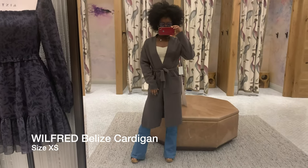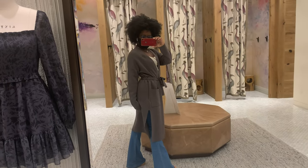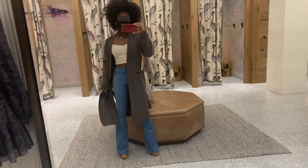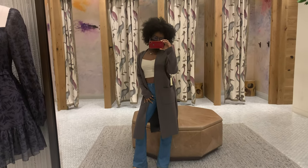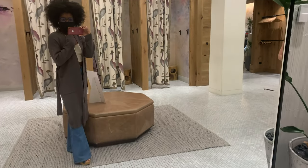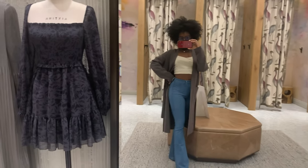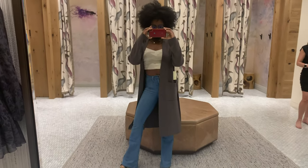Finally, I'm trying on the Belize Cardigan in heather bristle, size extra small. I really love the bottom paneling that switches when you walk — it reminds me of the Kala Robe and I think it's very flattering. It's the kind of thing you can dress up or dress down, wear open or belted, for a casual or dressed-up feel. That's all for this try-on haul! Please comment, like, and subscribe, let me know what you want to see next, and as always please stay healthy and take care.